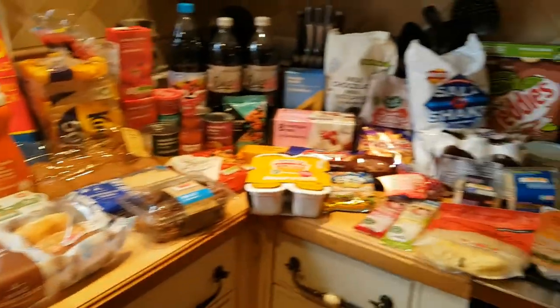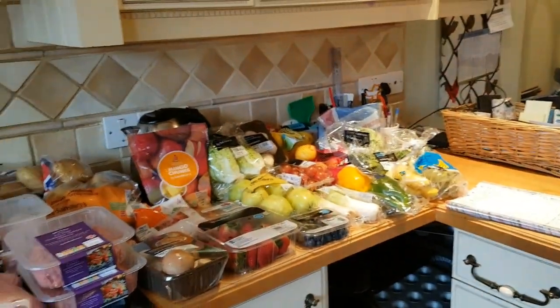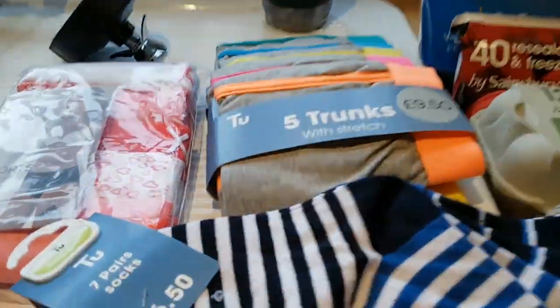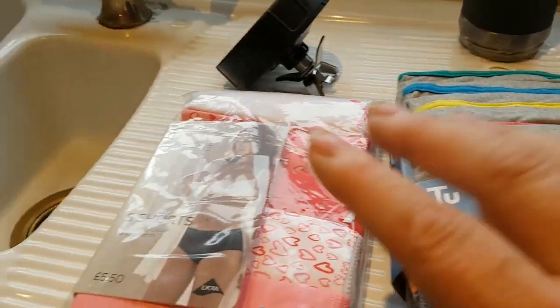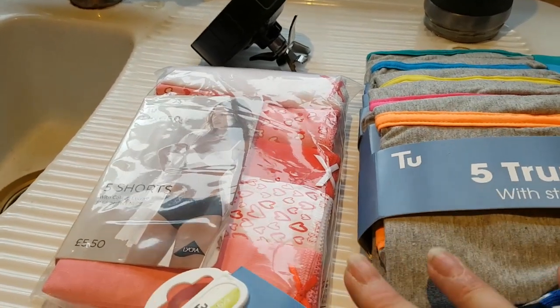Okay, so here is the giant grocery shop — biggest one we've done for a long time I think. So non-food items: Caleb needed some new socks, he needed some new pants, and I got some pants as well. So there's kind of £20 worth of stuff there.